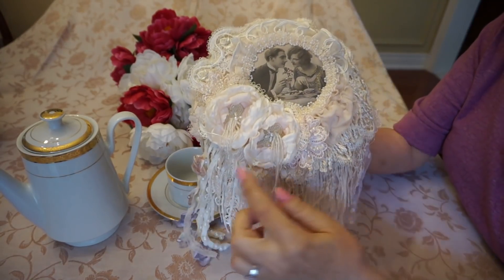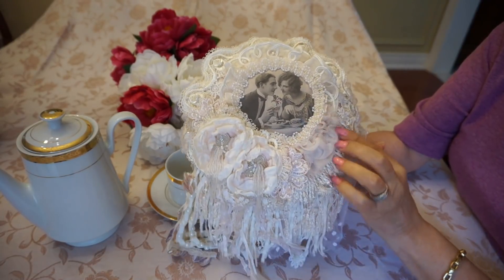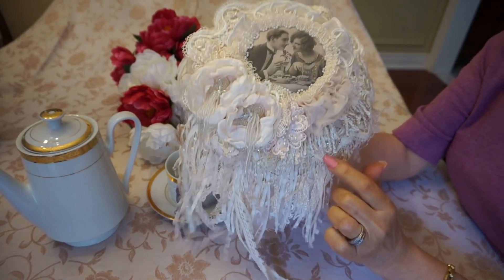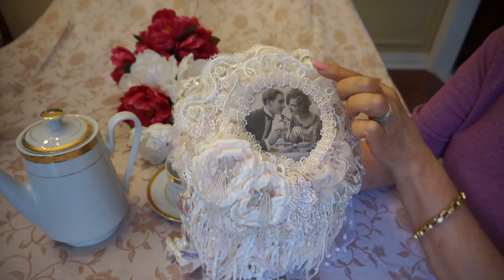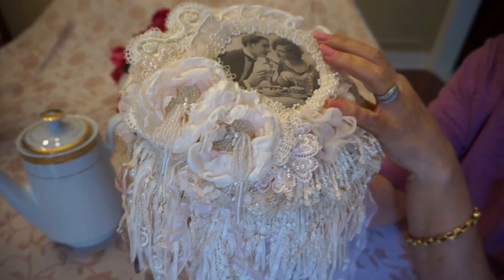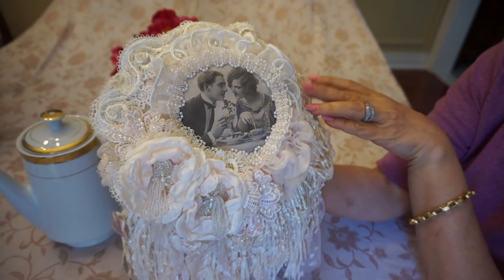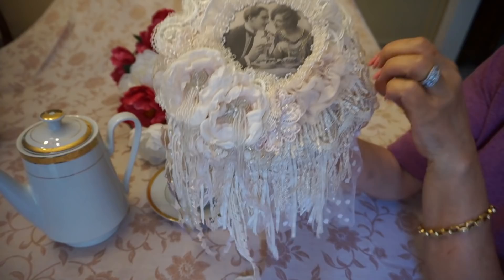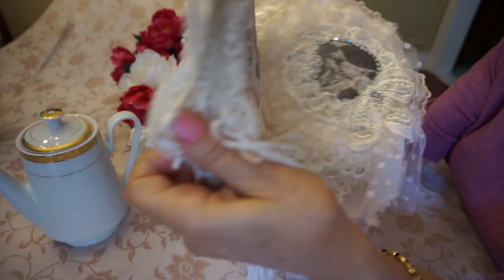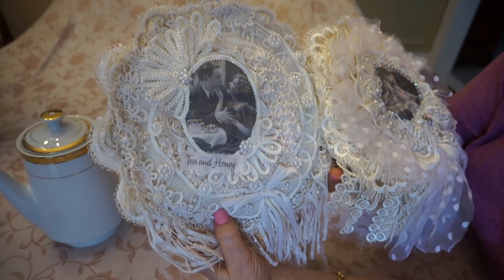I've added handmade flowers — these rosettes — and there are lots of little details: some fringe, all different kinds of laces and snippets, some wedding dress appliques, and some dangles. As you can see it's quite an elaborate piece.